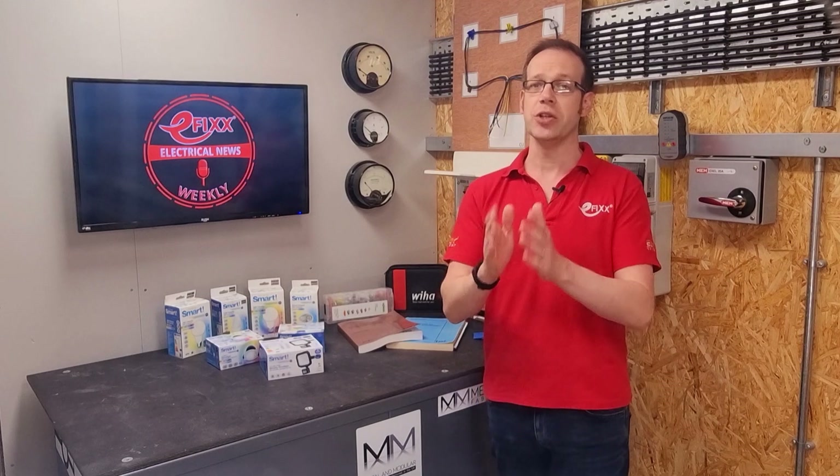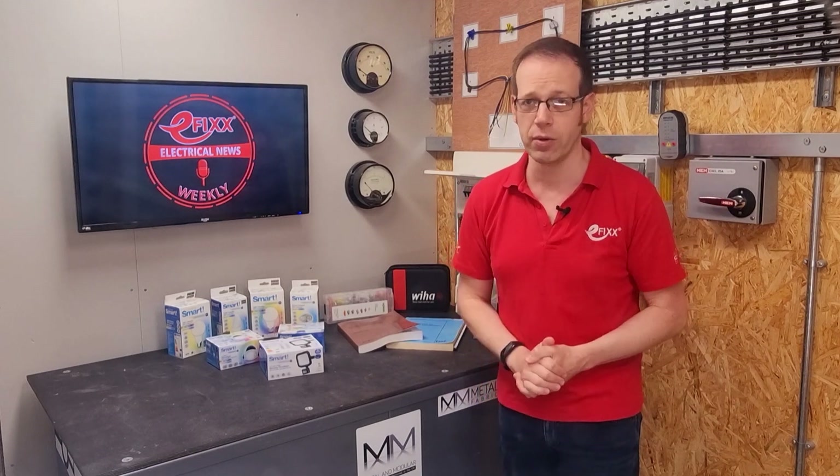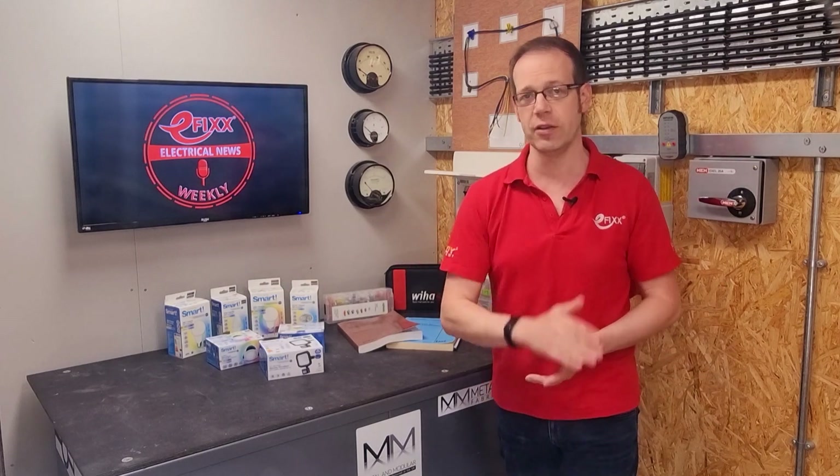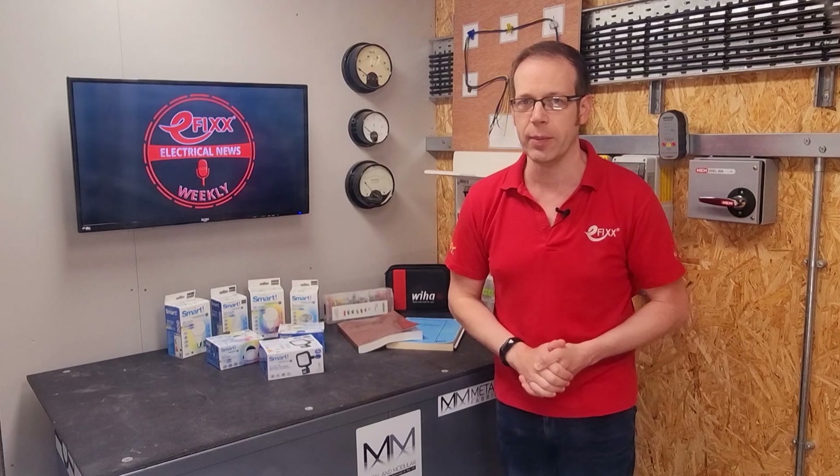Both of which are rated at 350 kilowatts. The Terra360 has been launched in Germany and then half a million will be rolled out across the world. When quizzed by eFixx, we were told no decision has yet been made about when they plan to deploy these in the UK, but we'll keep you posted.